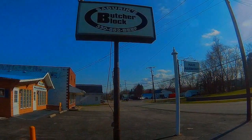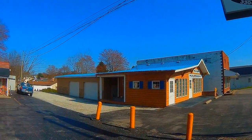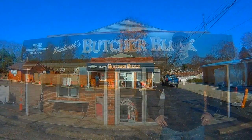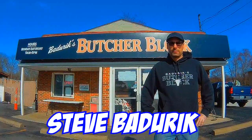Welcome everyone. My name is Louie Rendes, and today my partner Sean Smith and I will be discussing Badurek's Butcher Block, located in Minnow Ridge, Ohio. The owner of this establishment, Steve Badurek, has over 25 years of professional butcher experience.